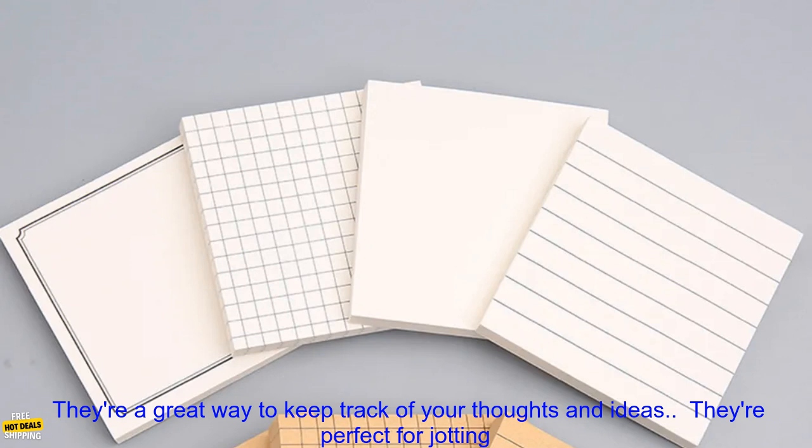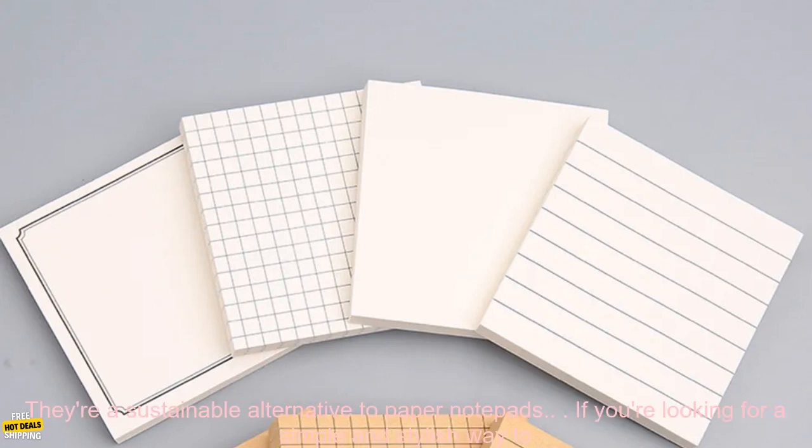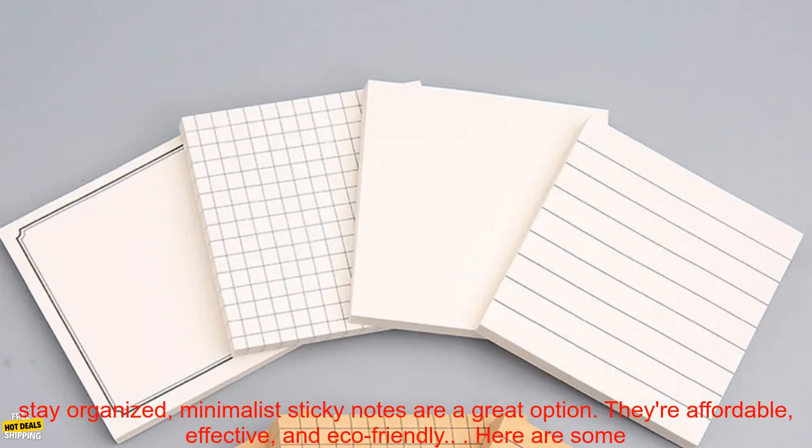Here are some of the benefits of using Minimalist Sticky Notes. They're a great way to keep track of your thoughts and ideas. They're perfect for jotting down reminders, lists, and phone numbers. They can be used to decorate your desk or workspace. They're a sustainable alternative to paper notepads.